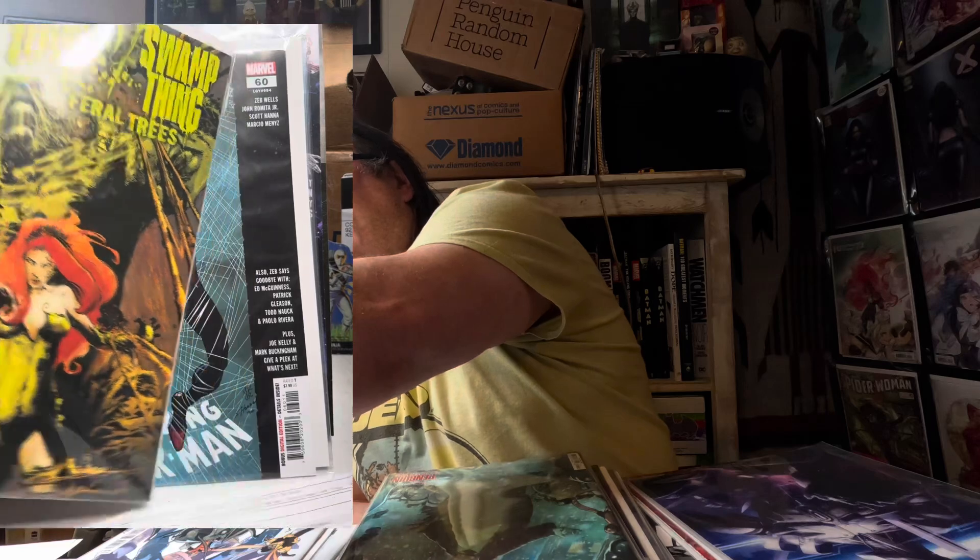Next we've got Poison Ivy and Swamp Thing: Feral Trees, issue number one — I think this is just a special. G. Willow Wilson is still writing this and Mike Perkins is doing the interiors. I really like that story — I actually just finished the series, so this is the only issue I need to read to be caught up with what Swamp Thing and Poison Ivy have been doing.